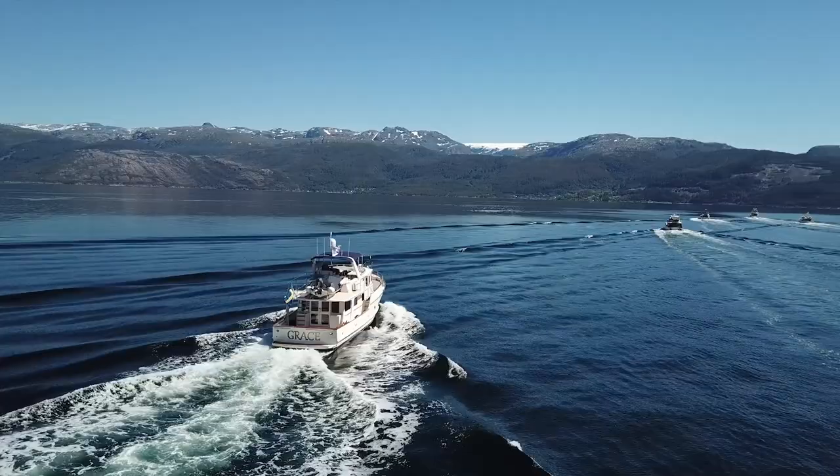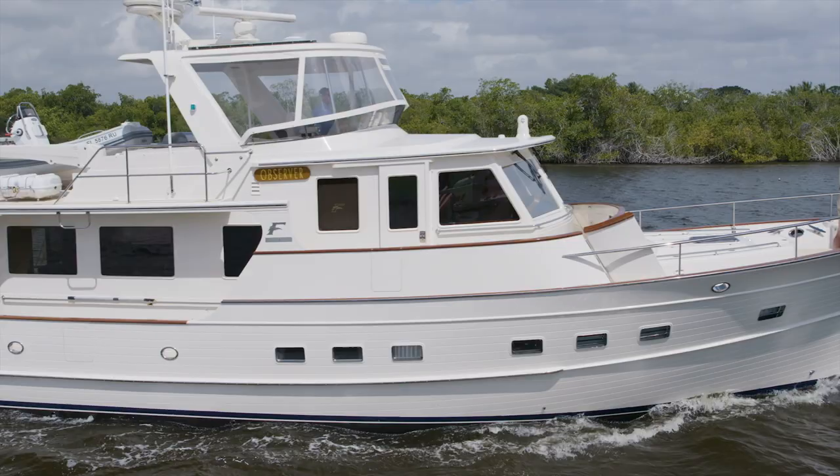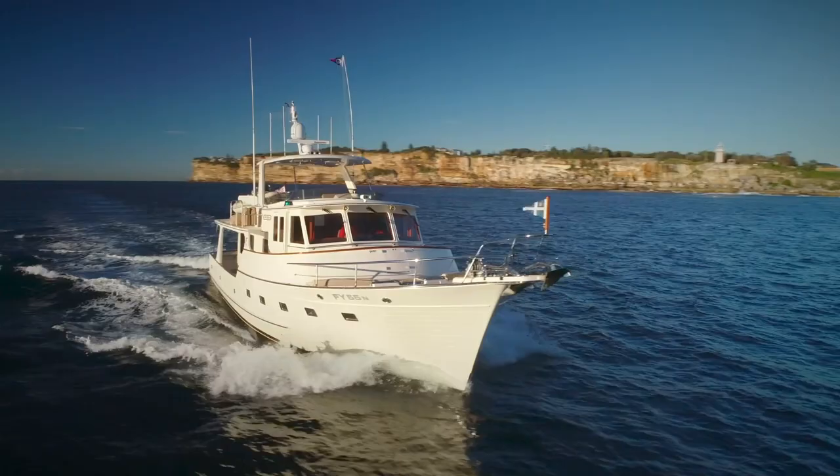It just caught my eye — the classic looks, the Grace Pilothouse. They're beautiful boats, and it was purely the aesthetics that caught my attention originally. We just admired them for years from afar. We knew they were well-made and we thought they were very attractive.